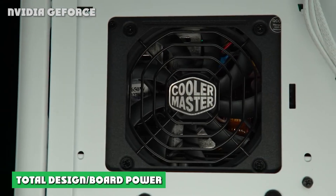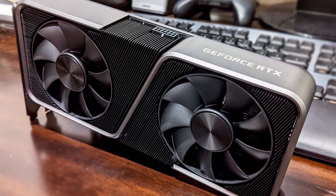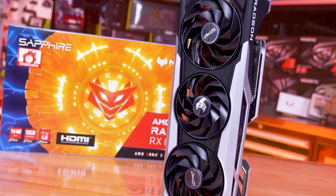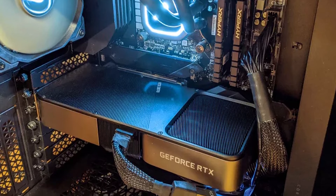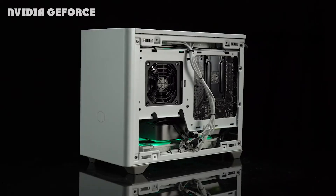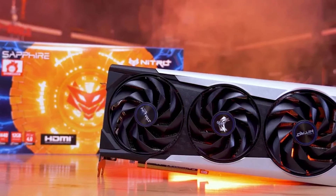The TDP/TBP is the maximum amount of energy the GPU will consume, showing how much electricity it will use and how hot it could potentially get, as all that usage converts to waste heat the cooling has to deal with. In our comparison, the RX 6750 XT runs 30W higher than the RTX 3070.